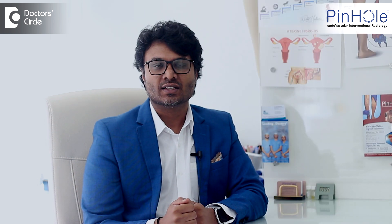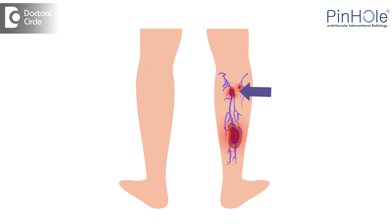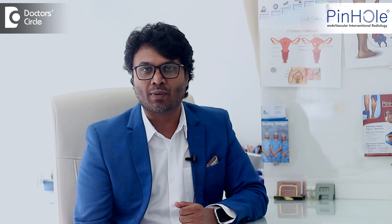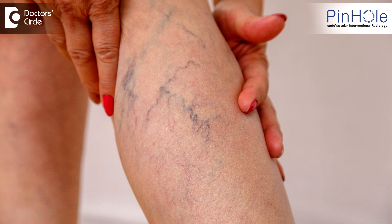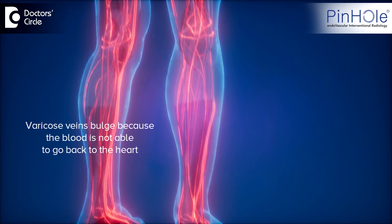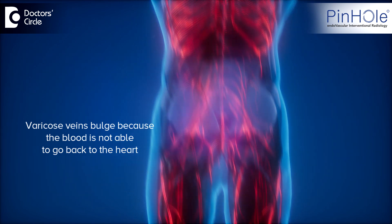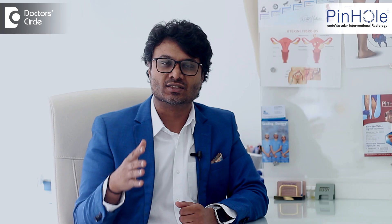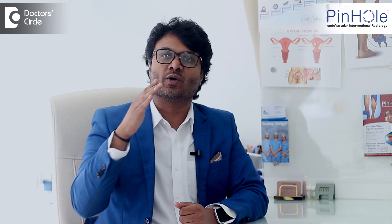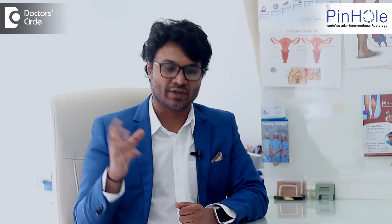Varicose veins are a small bulge of veins which you see in your leg. It can happen in hands also, but it is more commonly in the legs. You can see small bulging veins in the leg, spider-like veins, small leash ones or bigger ones. These veins bulge because the blood is not able to go back to the heart, and they become more and more over the years. It's a slow poison — starts very small and keeps growing over the years.